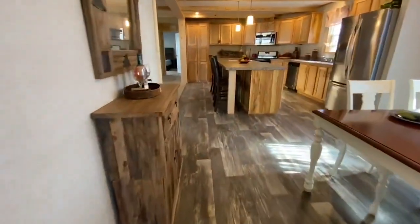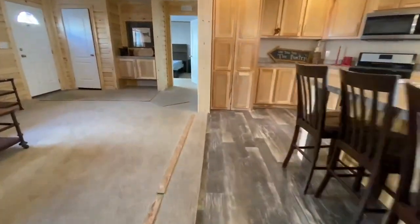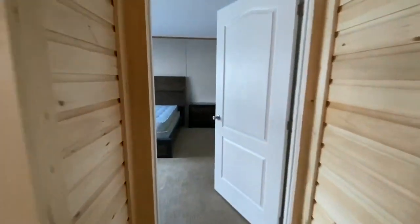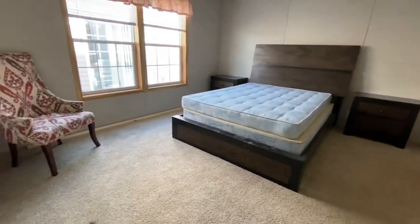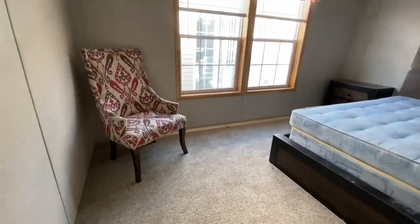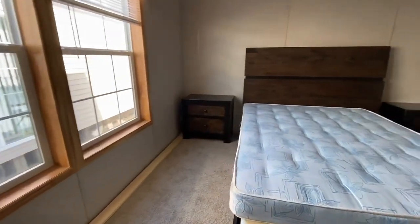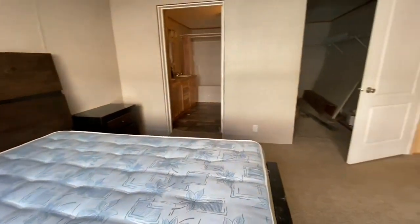Heading back towards the other end of the home — now wait until you see this closet in the master bedroom. This house is just full of surprises everywhere you go. I'm going to build up the anticipation a little bit. This is another one — it didn't catch me off guard nearly as much as that pantry did, but just you wait.